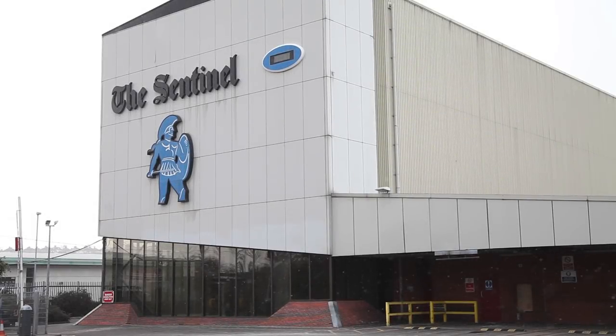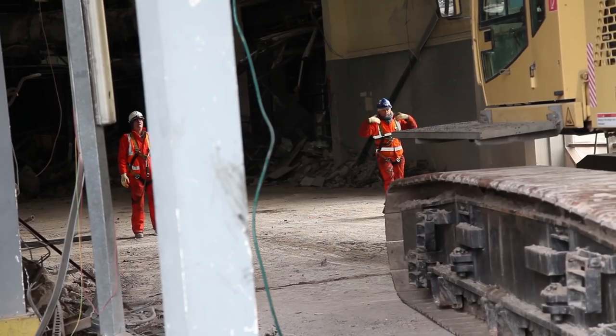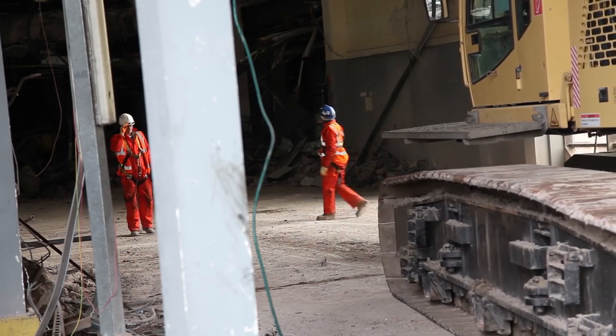We're at Stoke-on-Trent at the former Sentinel Press Hall, removing the printed presses. With this project we've got a relatively small window to get the project completed, so we've worked meticulously to make sure we can pull it in on time or under the programme.